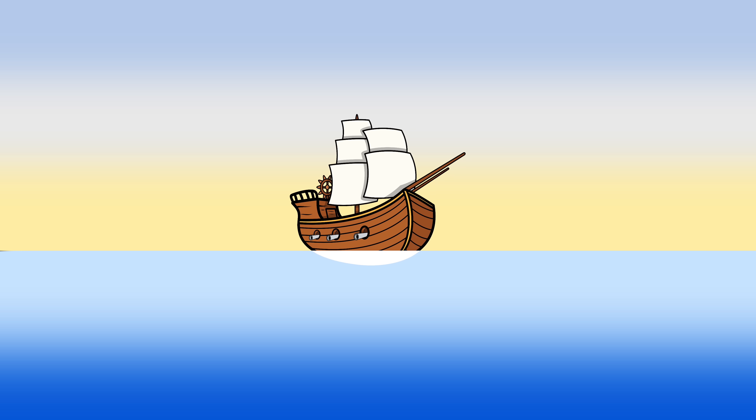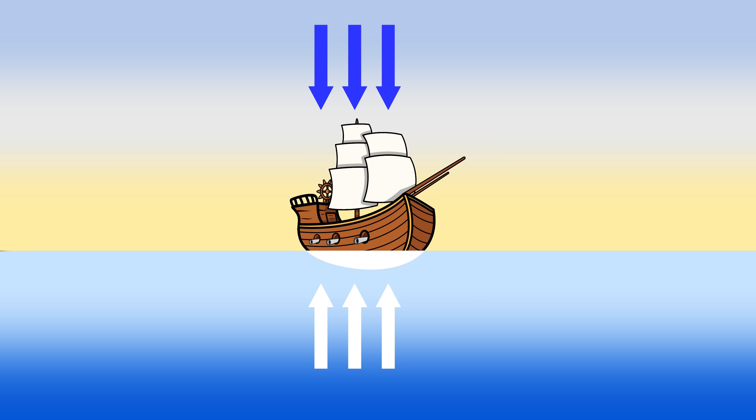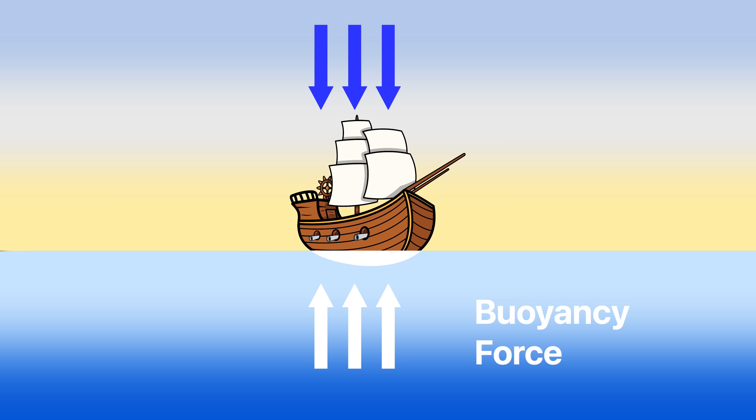It floats even though it's super heavy. In fluids, pressure increases with depth, creating a net upward force called the buoyancy force, which fights against gravity and is equivalent to the weight of the fluid displaced by the object.